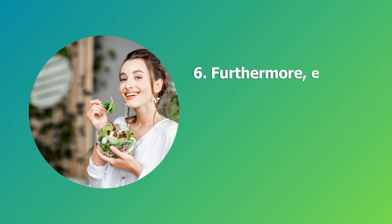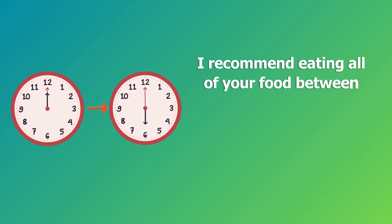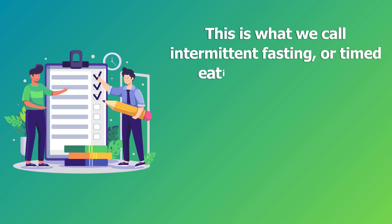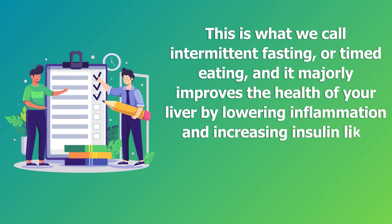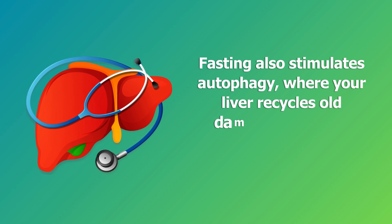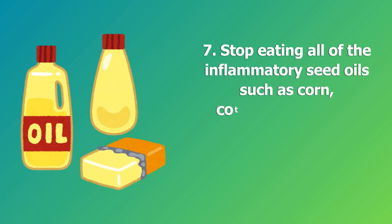Step six: eat all of your daily calories in a six-hour window, allowing your body 18 hours to fast each day. I recommend eating all of your food between 12 PM and 6 PM, but you can change this window to suit your lifestyle. This is intermittent fasting or timed eating, and it majorly improves the health of your liver by lowering inflammation and increasing insulin-like growth factor, a hormone that helps prevent fat from accumulating in the liver. Fasting also stimulates autophagy, where your liver recycles old damaged cells and proteins to regenerate new healthy liver cells.